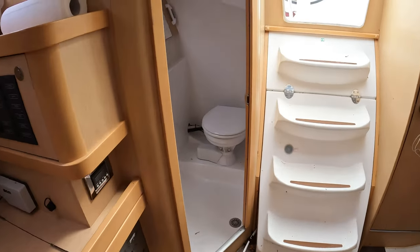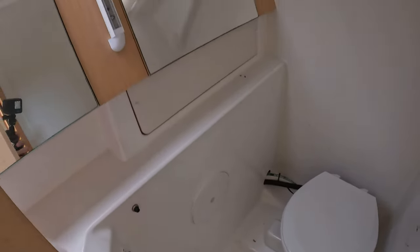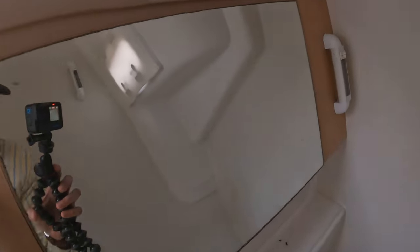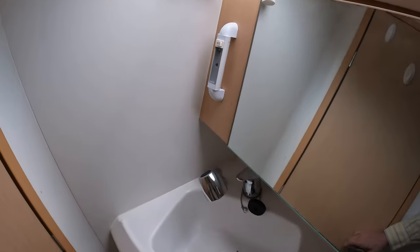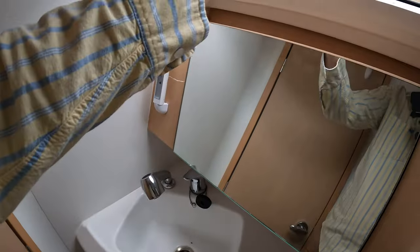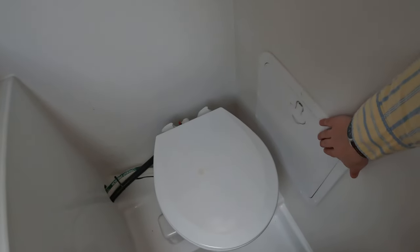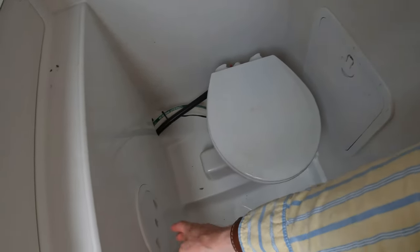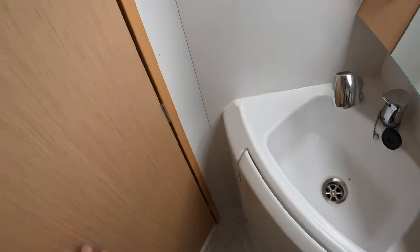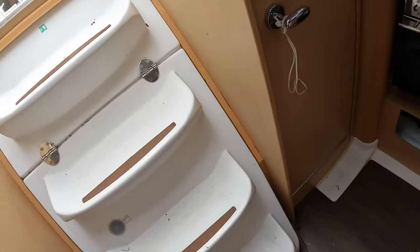Finally moving aft, we have the wet head with an electronic head. Controls are here. We have lots of mirrors so it feels large — nice-size room. The shower is here, storage underneath, a large window that can be closed, and access to the motor, access to the holding tank, and the button to drain the shower.